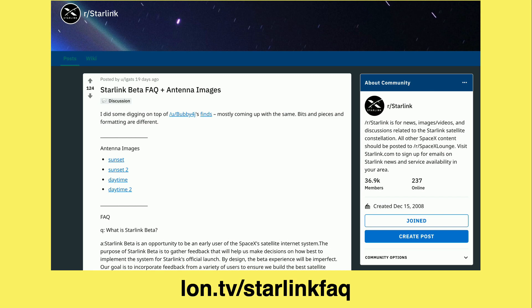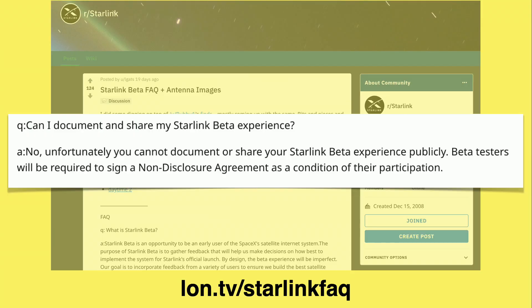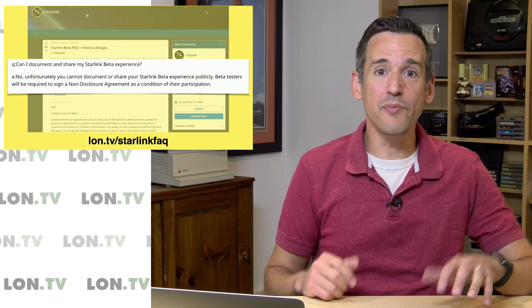Another detail from the Starlink subreddit FAQ is that if you do get into the beta, you can't talk to anybody about it. So we're not going to get a lot of details as to what the experience is like, because once you're in, you're signing an NDA. If you leak anything, your beta privileges are out. We're not going to hear a lot unless maybe somebody comes on the subreddit and lets us know. I would venture to say that at least in the early going, it's going to be very buggy as they start rolling things out and probably won't represent what the service will ultimately be. But it's exciting to see operational stuff beginning.